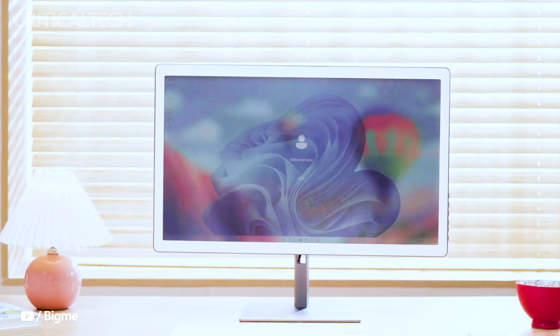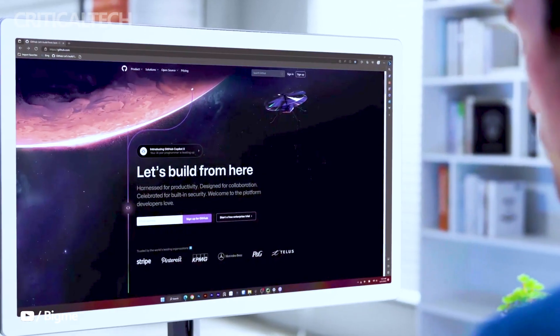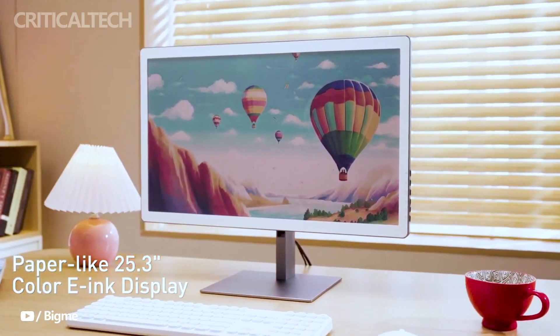What sets the BigM apart is its dual functionality as an all-in-one PC and an e-ink display. This versatility makes it an attractive choice for users looking for both productivity and display quality. The addition of voice control further enhances the user experience, making it convenient and intuitive to use.